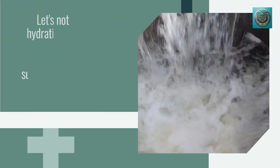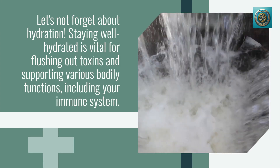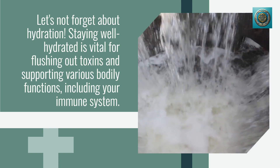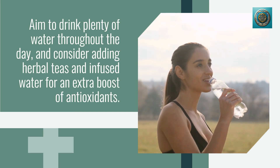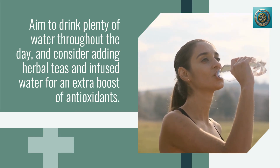Let's not forget about hydration. Staying well hydrated is vital for flushing out toxins and supporting various bodily functions, including your immune system. Aim to drink plenty of water throughout the day, and consider adding herbal teas and infused water for an extra boost of antioxidants.